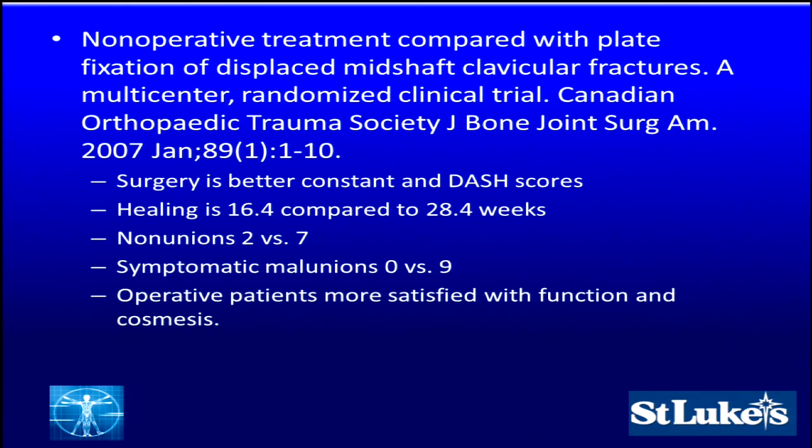In an evidence-based medicine framework, the first key study is from the Canadian Orthopedic Trauma Society — a landmark article from JBJS in 2007 — looking at a randomized multi-center trial of mid-shaft clavicular fractures. They found that surgery is definitely better in terms of Constant scores and DASH scores. Healing was 16.4 weeks compared to 28.4 weeks — a big deal for working patients. Non-unions were significantly less in the operative group at 2 versus 7, and symptomatic mal-unions were 0 operative versus 9 conservative.